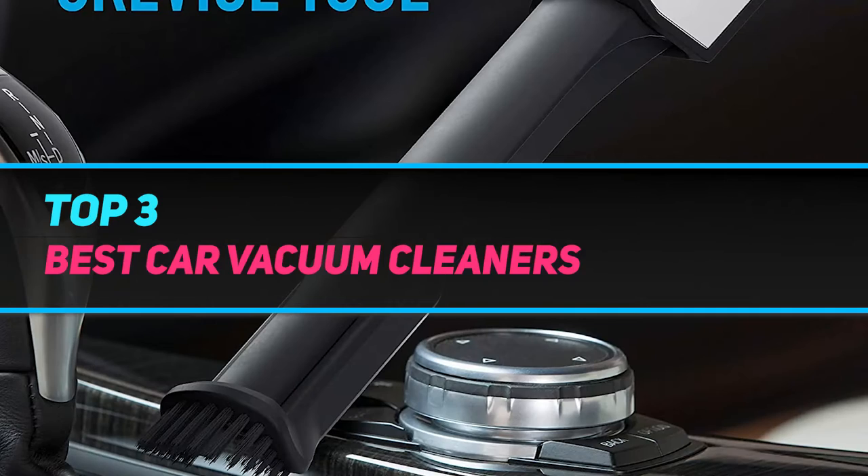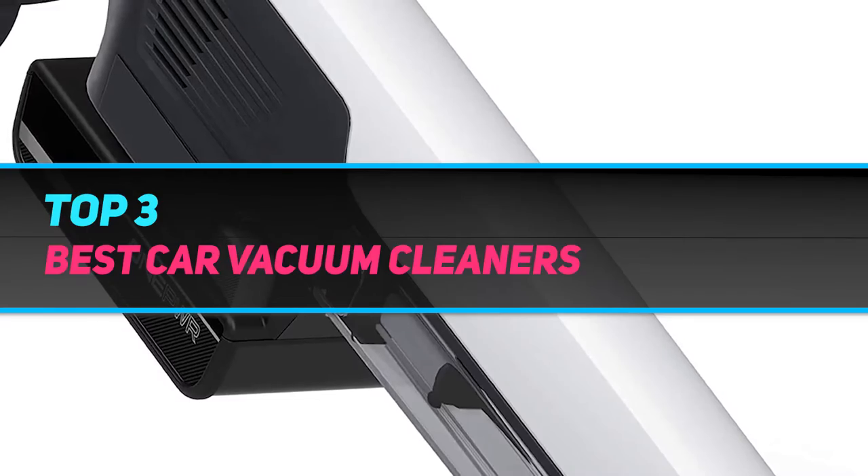Hi guys, welcome back to my channel. In today's video, we're going to check out the top three best car vacuum cleaners.